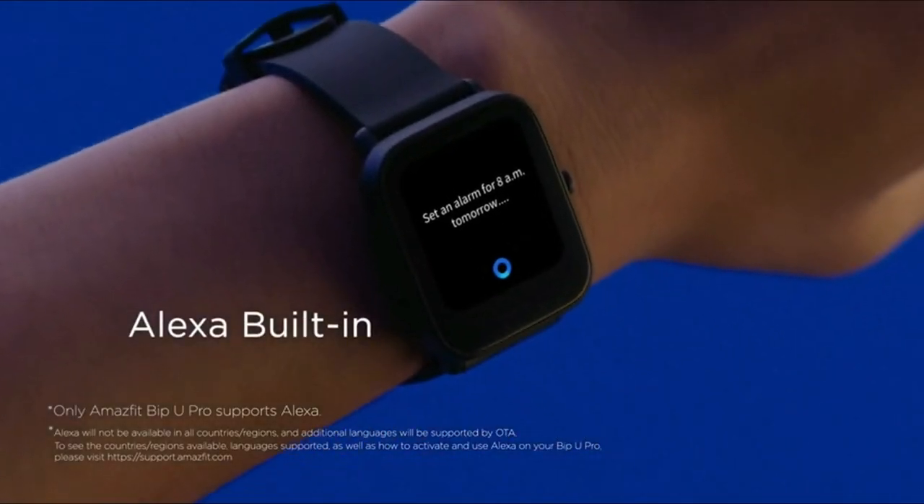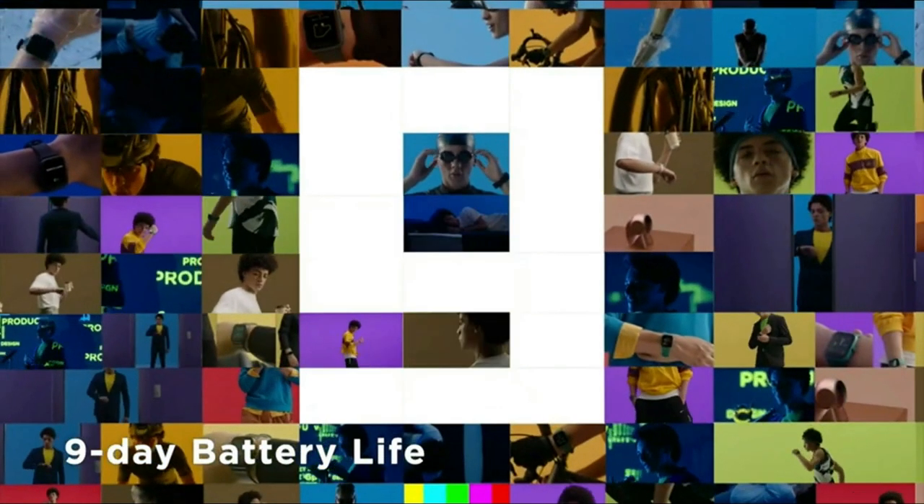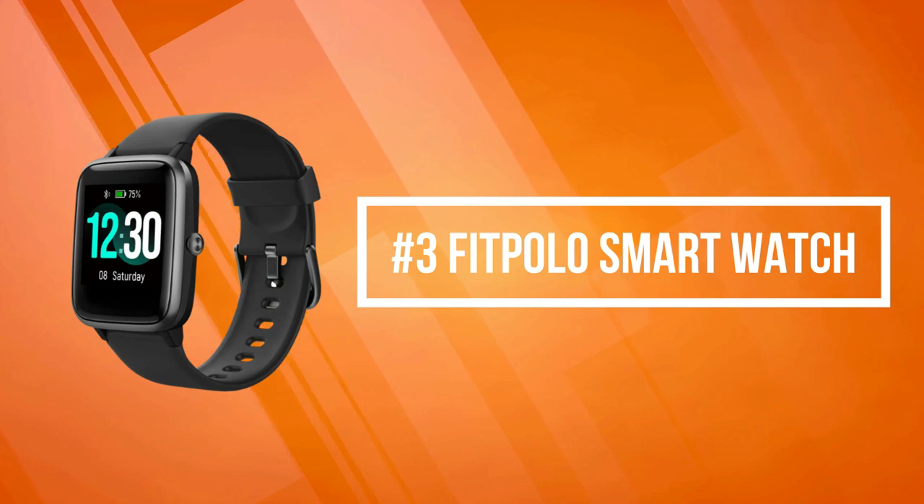When fully charged, you can relax and enjoy up to 9 days of activity and progress with typical usage, or up to 5 days with heavy usage. Keep active with one less charger in your bag. At number three on our list is the Fitbelo smartwatch.